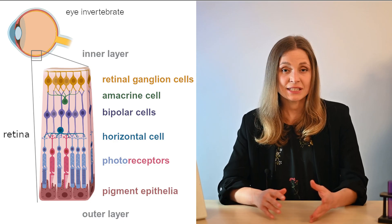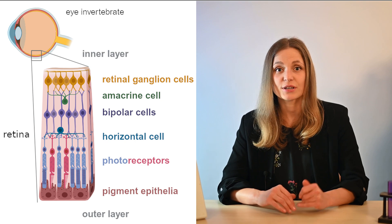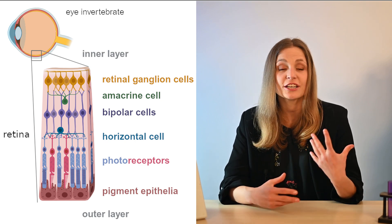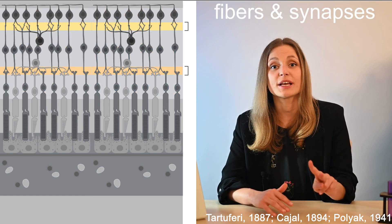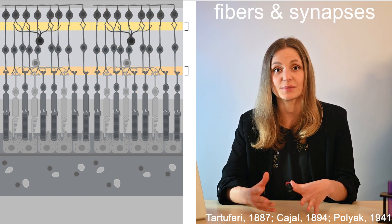Why did I say that the dorsal part observes the ground and the ventral part observes the sky? Because our eye first collapses the three-dimensional world into an inverted two-dimensional projection on the surface of our retina. In a way the world turns upside down for the retina. The retina is a part of our central nervous system, therefore it contains nerve cells.